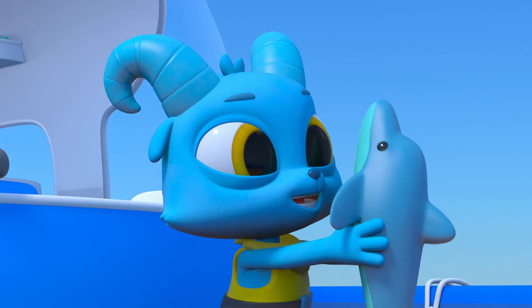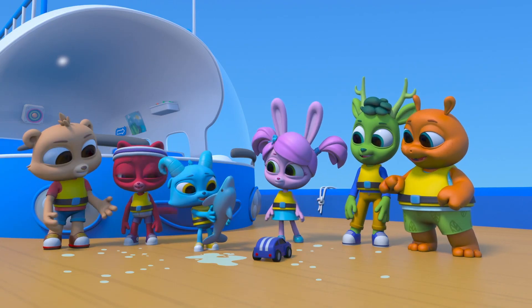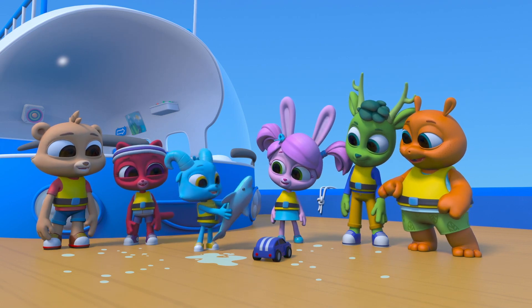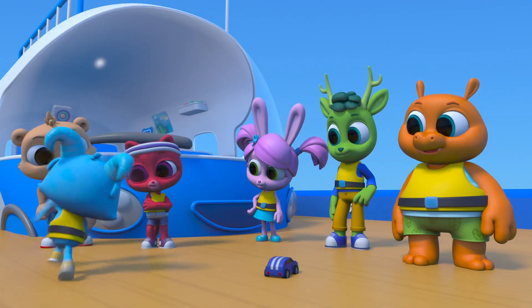Good as new! Just a little soggy still! Dolphin! Yay!